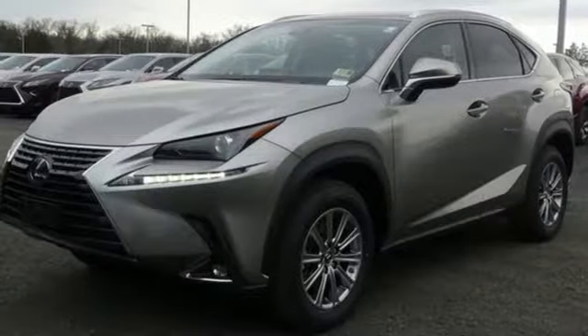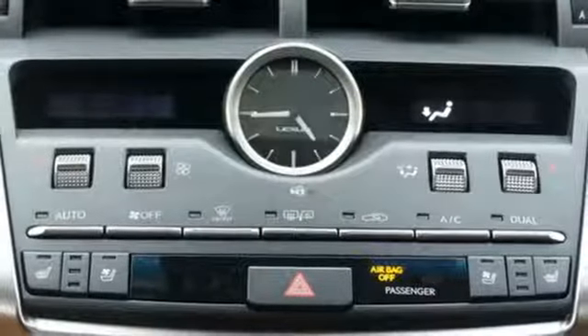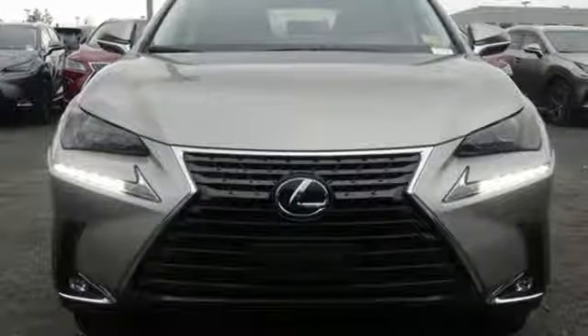Bluetooth wireless audio streaming, smart access key, dual zone climate control, rain detecting wipers and front heated and ventilated leather bucket seats.